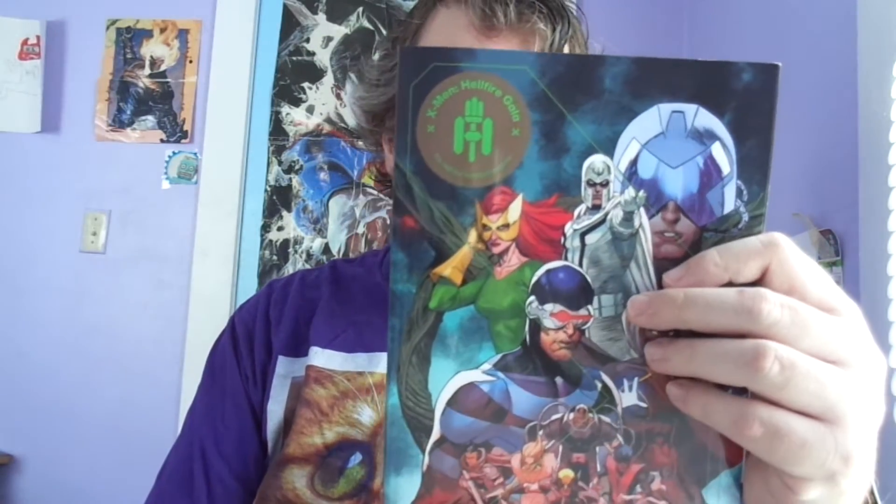I'm going to start out with the comics I purchased since the last book haul in October. I got the X-Men Hellfire Gala — this is the simplified trade paperback version. There is a different hardcover version that I think has more bonus content, but money's been tight, so I opted for the cheaper trade paperback.